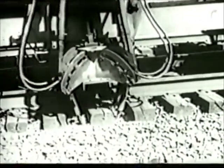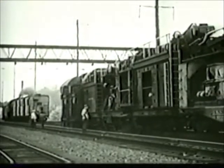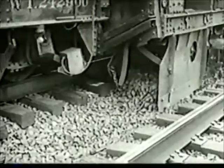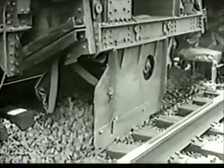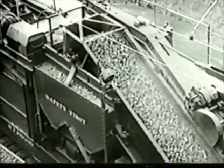Let's suppose our engineer is proceeding under a signal like this one, which indicates a clear track ahead. Now a less favorable signal appears, instructing him to slow down and prepare to stop. Our engineer has six seconds to take action. If he fails to act, the automatic speed control takes over and stops his train. But seeing is believing, so we'll take a demonstration ride.